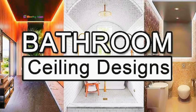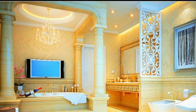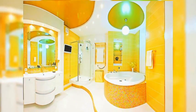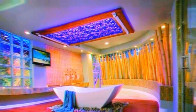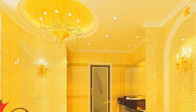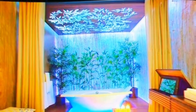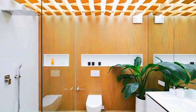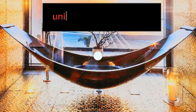Indulge in the epitome of opulence with our luxurious bathroom designs, where every element has been meticulously curated to create a lavish oasis of relaxation and sophistication. Step into a world of refined elegance, where a harmonious blend of premium materials and exquisite craftsmanship beckons you to unwind in style. Our spacious bathrooms feature sumptuous marble and rare stone surfaces that exude timeless beauty, while the soft ambient lighting casts a warm, inviting glow. Immerse yourself in the deep, freestanding bathtub, surrounded by the soothing sound of a cascading waterfall faucet, and let your worries melt away. The modern technology seamlessly integrates with the classic design, allowing you to control the lighting, temperature, and even your favorite music, all from the touch of your smartphone.